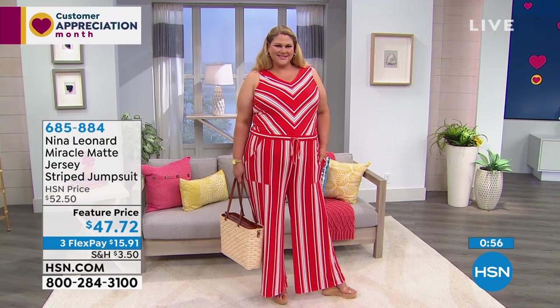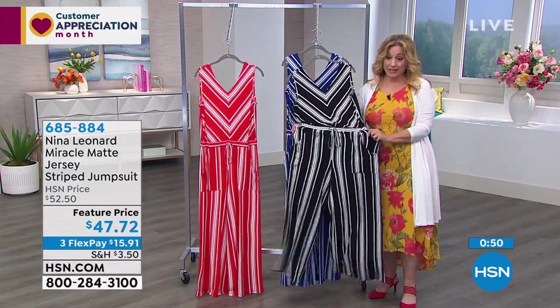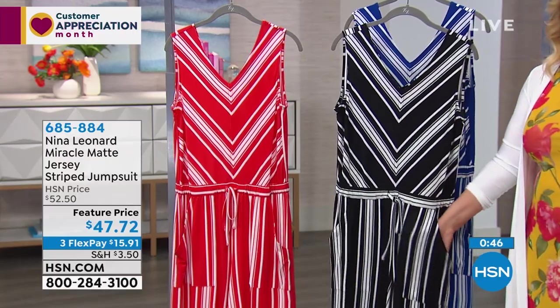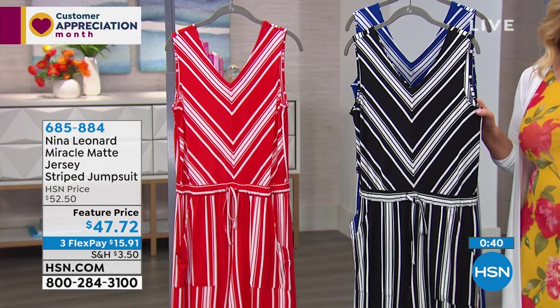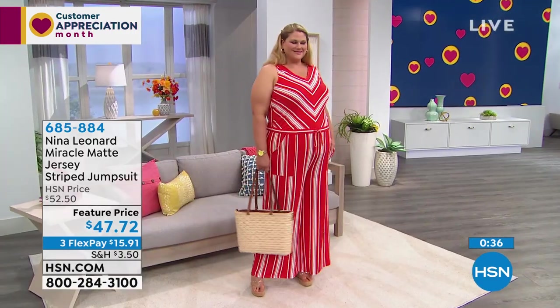$47.72 for a jumpsuit is a great deal — I've seen them for hundreds. Just the pricing is fantastic, plus you can throw it in the washing machine — no hidden cost. Not something you have to dry clean for $20 or $30. It's like you're leasing your clothes when you buy something that has to be dry cleaned — there's an ongoing charge.